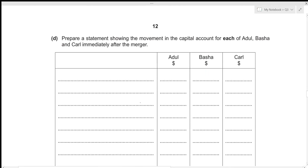For the fourth part, we need to prepare a statement showing the movement in the capital account for each of Adul, Basha, and Carl immediately after the merger. This is the capital account in a vertical format — amounts recorded on the credit side are positive, and amounts from the debit side are negative, since debit entries decrease the capital account balance.